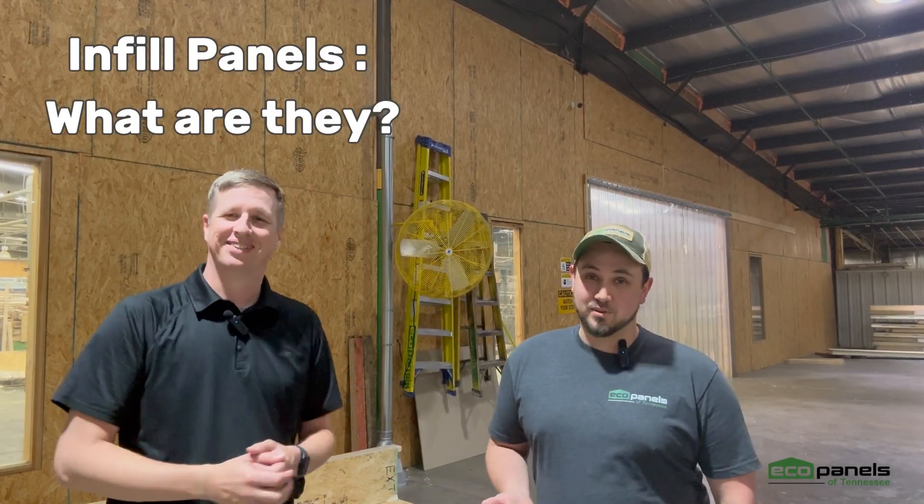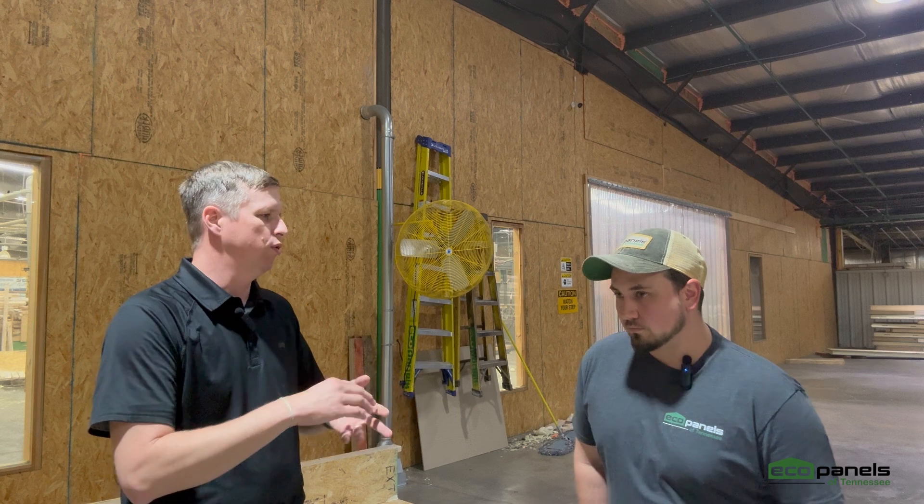Hey folks, Josh Beasley with EcoPanels of Tennessee, and I'm Shawn Metz with EcoPanels of Tennessee. We wanted to talk to you some about what an infill sit panel is. EcoPanels makes structural insulated panels. We want to talk about what we call an infill panel — it's mainly used in light industrial and some commercial applications.